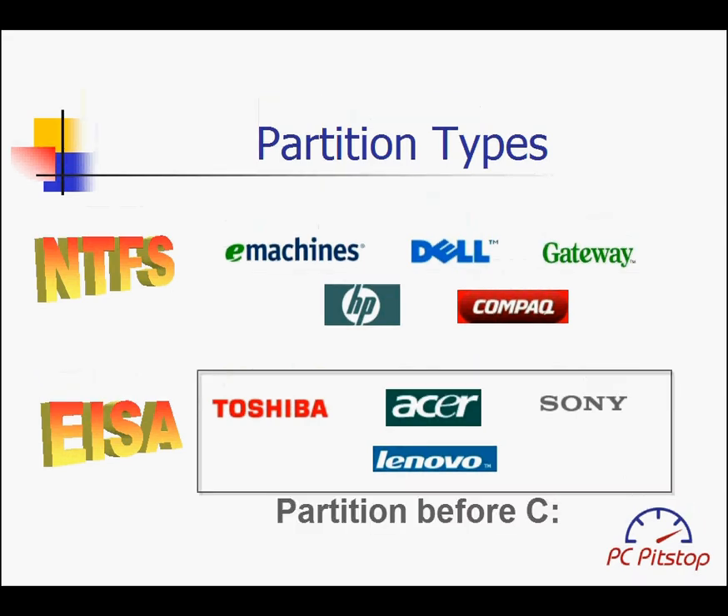Lastly, Sony, Toshiba, Lenovo, and Acer place their partitions in front of the C partition. This requires a proprietary backup and a third-party utility such as Acronis Disk Director, making this quartet of manufacturers the most difficult to recover the lost disk space.